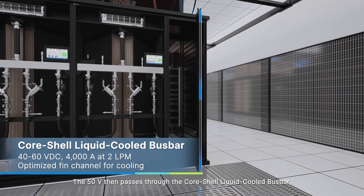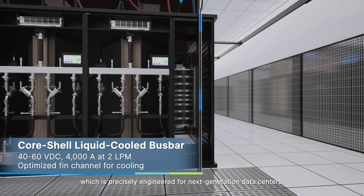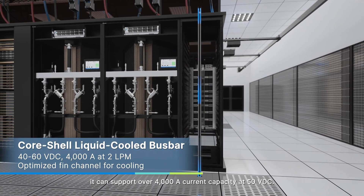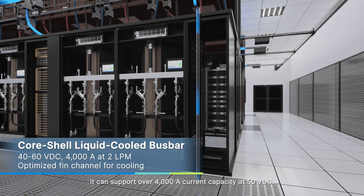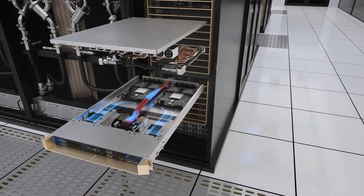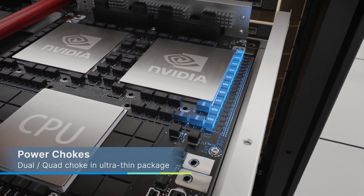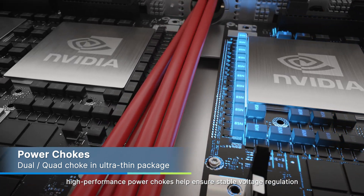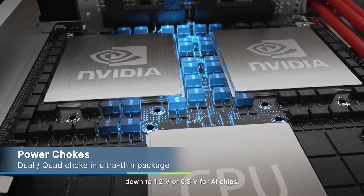The 50 volts then passes through the CoreShell liquid-cooled bus bar, which is precisely engineered for next-generation data centers. Compliant with the MGX cabinet, it can support over 4,000 amps current capacity at 50 volts DC. At the board level, high-performance power chokes help ensure stable voltage regulation, down to 1.2 volts or 0.8 volts for AI chips.